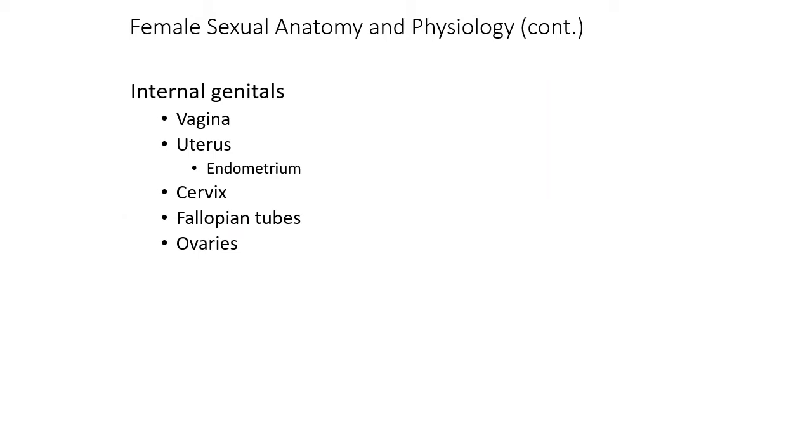Now let's talk about internal female anatomy. When looking at the internal for females, we've got the vagina, the uterus and the endometrium inside the uterus. We've got the cervix, the fallopian tube, and the ovaries. Now we can look at each of these in depth.